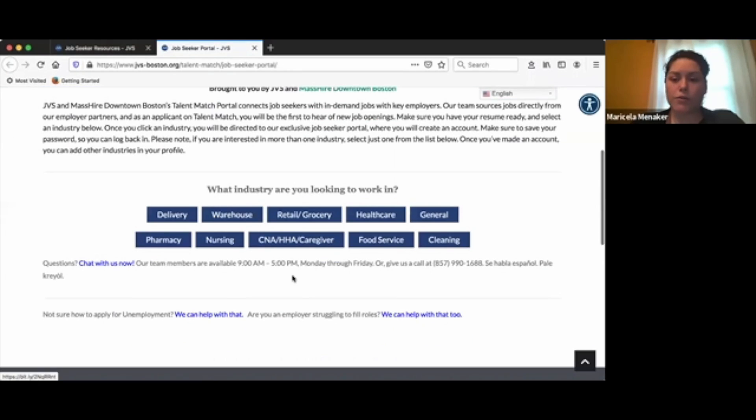Under 'What industries are you looking to work in,' you will find different options. We have five brand new industries: pharmacy, nursing, CNA, HHA caregiver, food service, and cleaning.